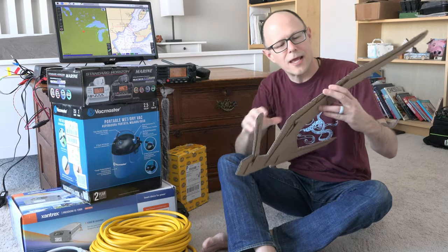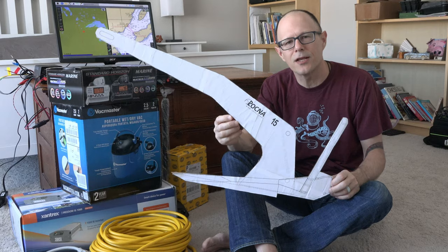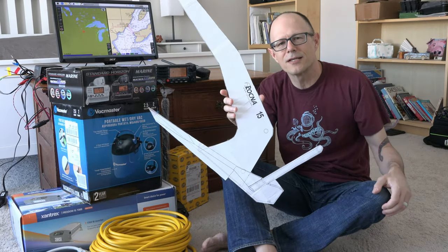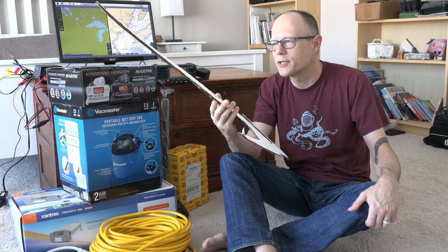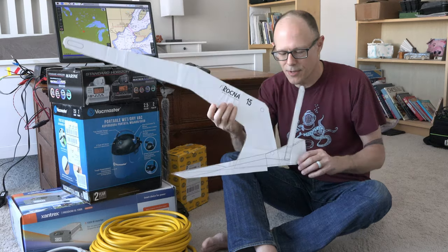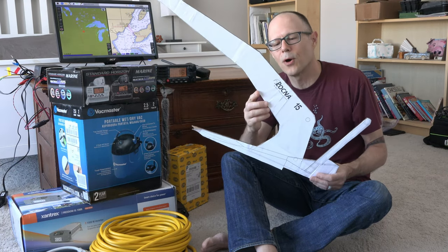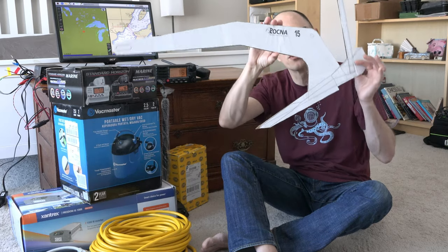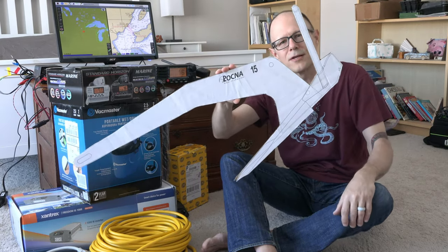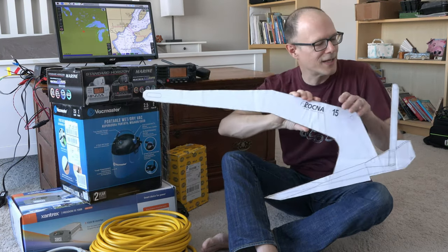The anchor we expect to get is a Rocna 15, and on their site you can download a PDF that gives you a full-size template. I printed it all out, put it on cardboard, and we'll take it when we go down to the boat on our next trip to make sure it fits on the bow roller. You can see all the various dimensions on it — it was a fun little project making that.